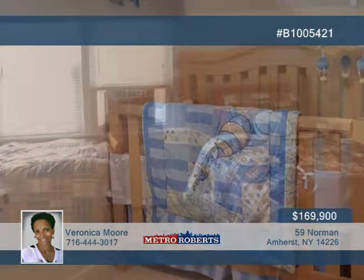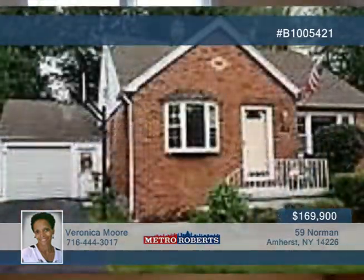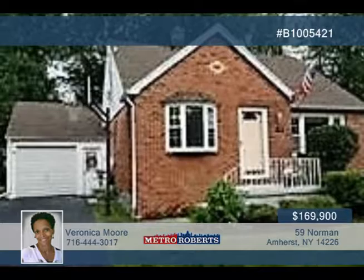The home has even been wired for surround sound in the master bedroom, basement, and deck. Give Veronica Moore a call today to explore this excellent home in person.